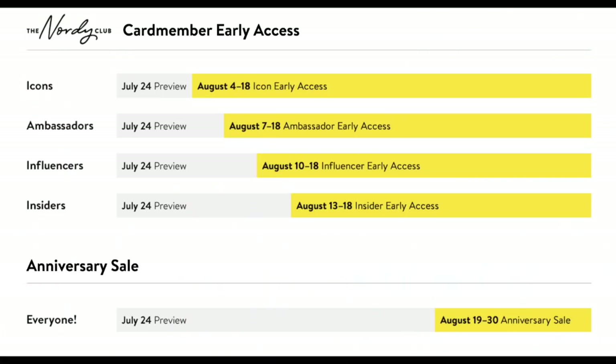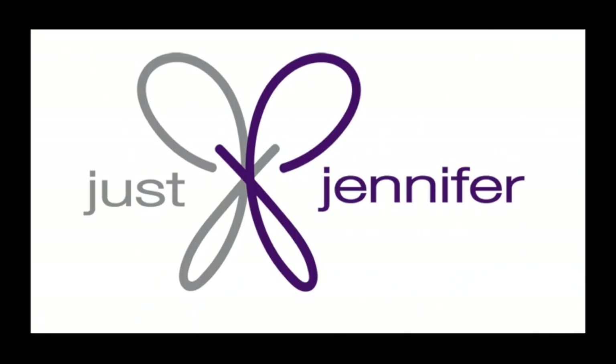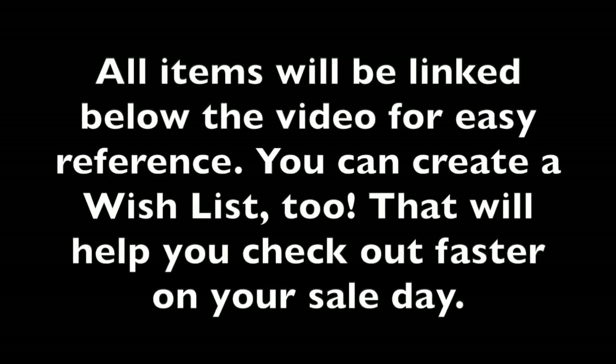Here's the chart that tells you exactly when your sale begins, depending on what level you are. If you do not have any type of Nordstrom card and are not in the Nordiclub, perfectly fine — your sale starts on the 19th. So let's take a look at the items that I think are definitely worth looking into for the anniversary sale this year. I went through every single item in the categories I'm interested in and made a wish list.